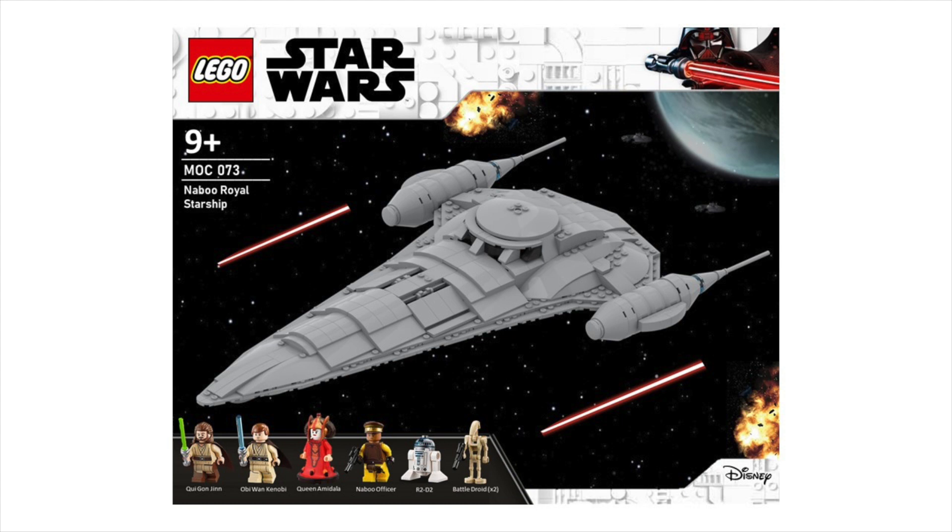In terms of the figs, it could be Qui-Gon, Obi-Wan, Senator Amidala, a couple of Naboo guards, and maybe R2. I think this would be a ship that, since we haven't gotten it in the past, would sell pretty well at probably a $50 to $60 price point. Overall, just because of the overall design and look of the ship, I think it would be a really cool build and sell quite well.